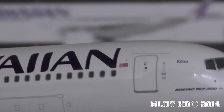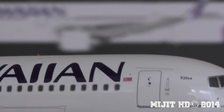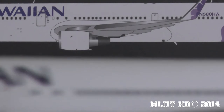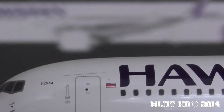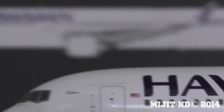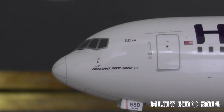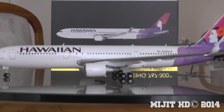One more thing — if you look right beside the Hawaiian titles, that flag there is the Hawaiian state flag, which has the American-style stripes and in the top left-hand corner it has the Union Jack from the United Kingdom flag. That's because Hawaii used to be British territory before it became an American state.